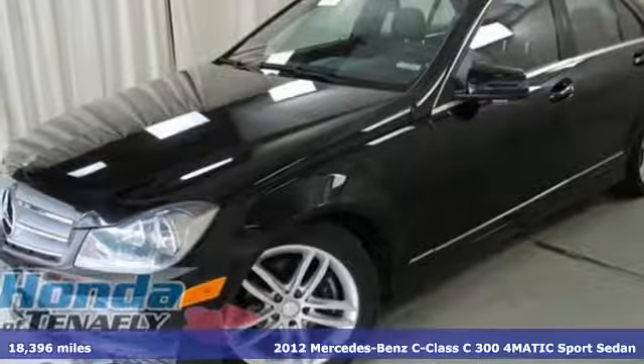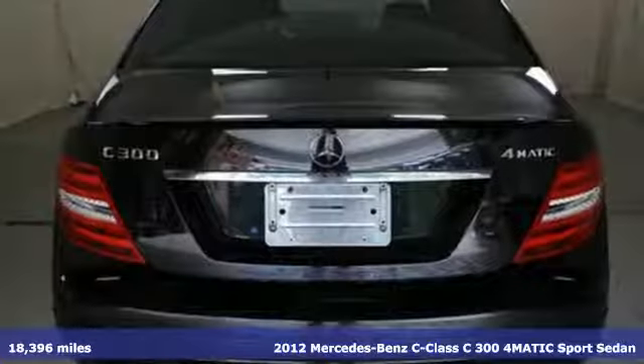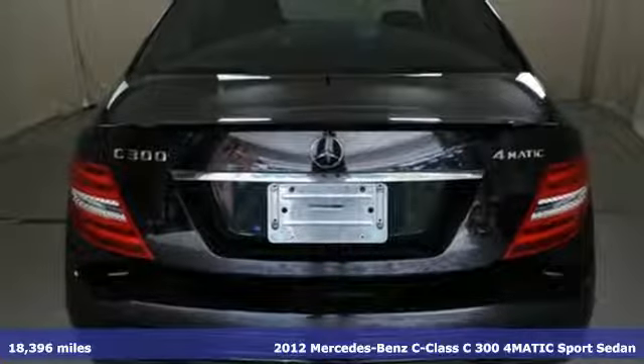It's a 2012 Mercedes-Benz C-Class. To get the best, get a Mercedes-Benz.